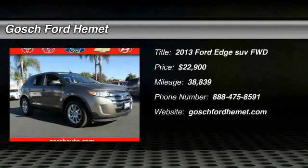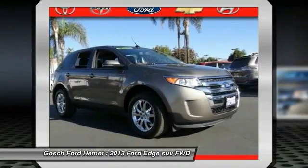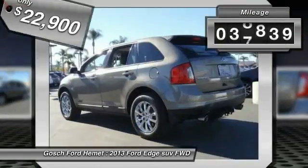The 2013 Edge thrills with more power and MPG. Either way, you're in for an exhilarating experience with Ford Edge, and it is priced below $25,000. This vehicle has less than 40,000 miles.